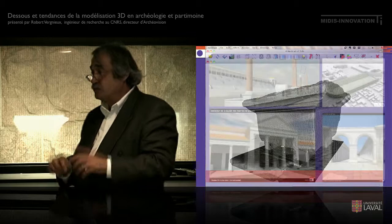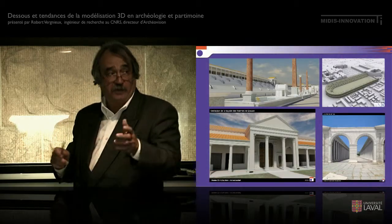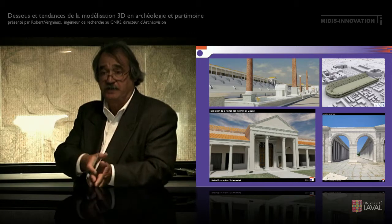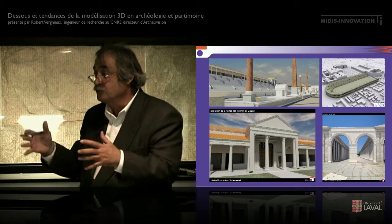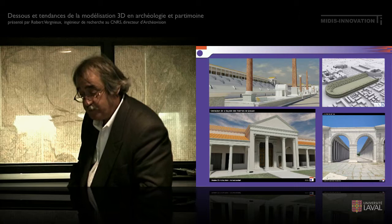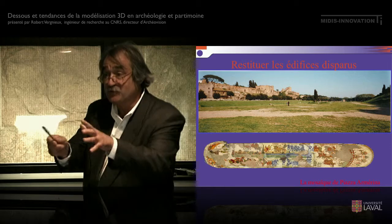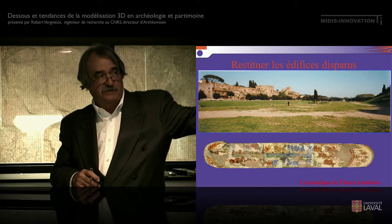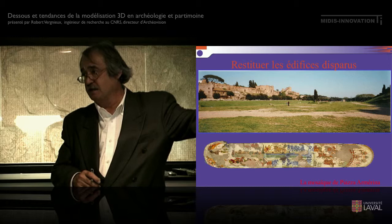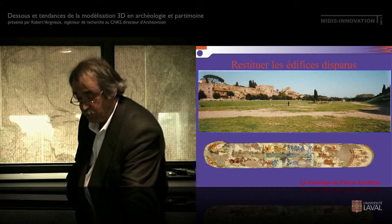Maintenant, je vais revenir à l'aspect modélisation et plus projet de recherche. Mon équipe est impliquée dans plus d'une centaine de projets, à peu près 100 à 120 projets, qui vont de la préhistoire à l'archéologie industrielle. Je vais vous présenter trois exemples de projets pour vous donner une idée de ce que l'on fabrique. Le premier projet, c'est le Circus Maximus. L'idée dans le cadre du Circus Maximus, c'est d'essayer de comprendre comment fonctionnait l'édifice où se déroulaient les courses de chars. Pour mieux comprendre comment il fonctionnait, on passe par une restitution 3D qui va nous servir de support à la compréhension du site.